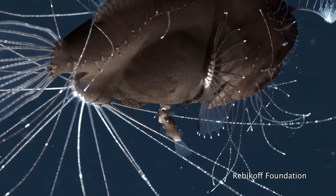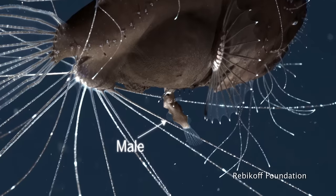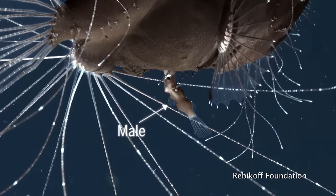That means during mating, the tiny male is permanently attached to the female. He gets nutrients, and she gets sperm.